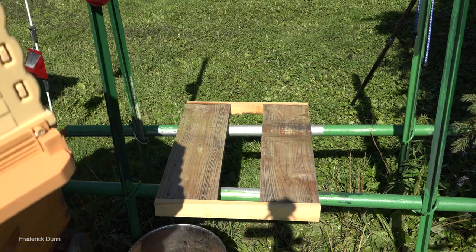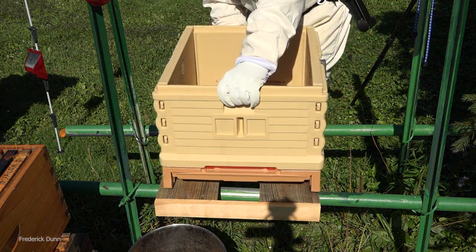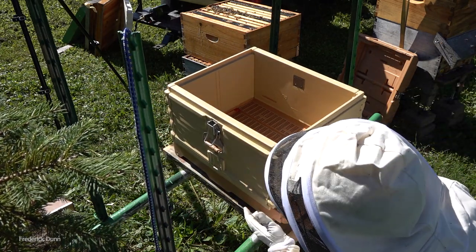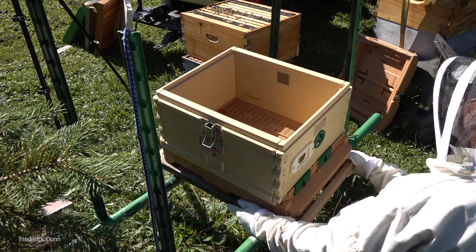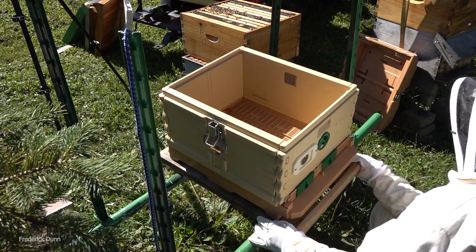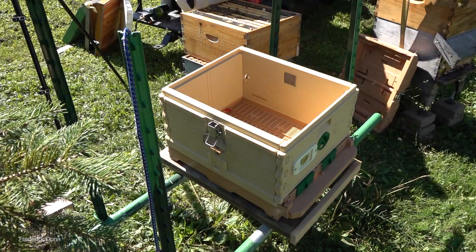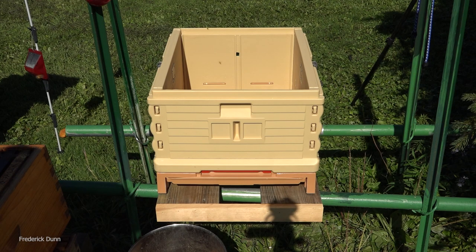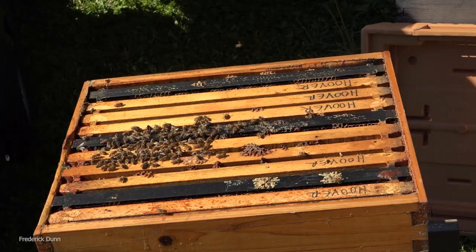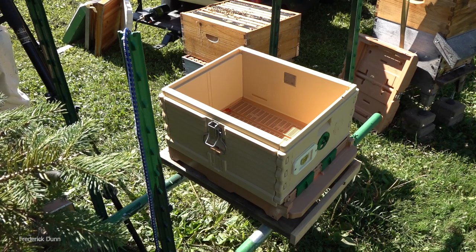We don't want our bees eaten by skunks, so let's get the Apimaye Ergo hive on there. It's got mouse guards already built in on the front. We're going to line it up perfectly because after we get everything in, it's not going to move easily - it'll be heavy. Those are my Minorca chickens crowing, announcing themselves. Here's the back of it, all closed up - it has a bottom board that's accessible so you can pull it out from the back.